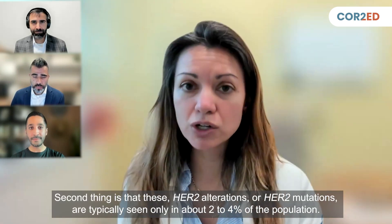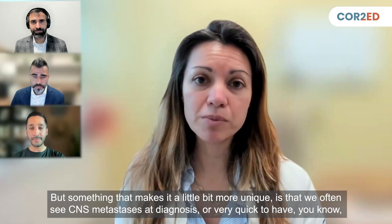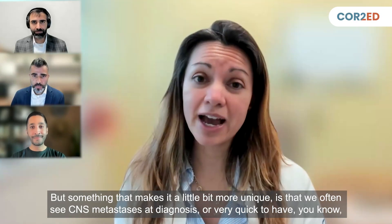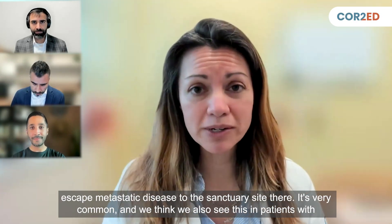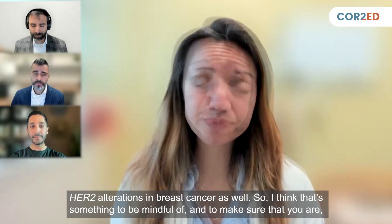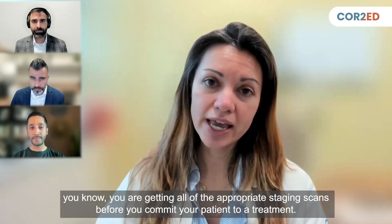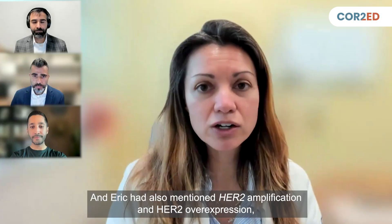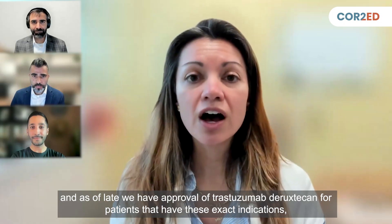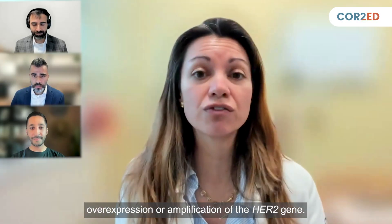These HER2 alterations or mutations are typically seen in only about 2% to 4% of the population. Something that makes it unique is that we often see CNS metastases at diagnosis or very quickly thereafter — escape to that sanctuary site is very common, as we also see in breast cancer patients with HER2 alterations. So it's important to get all appropriate staging scans before committing a patient to treatment. We now have approval of trastuzumab deruxtecan for patients with overexpression or amplification of the HER2 gene.